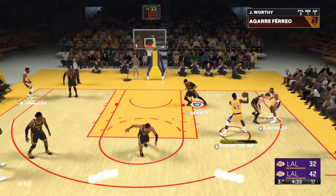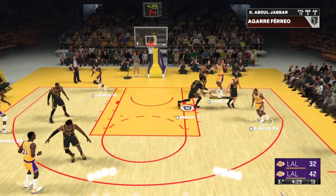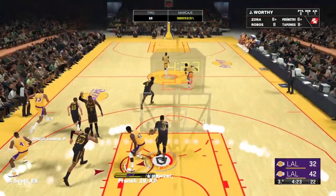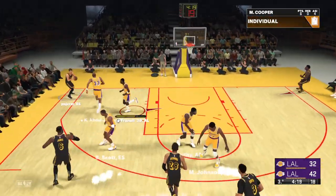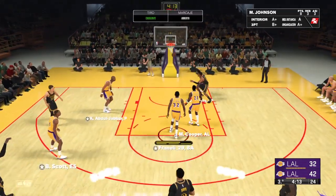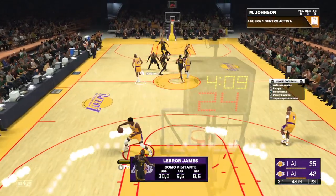On the wing — Scott. Back to Worthy, pass to Abdul-Jabbar, on the wing — Worthy. Doesn't get it to drop for him, so Los Angeles will take it the other way. Here's Davis, back to James — connects from three-point range! LeBron James. LeBron's got 13.